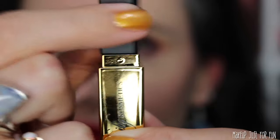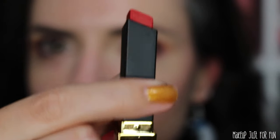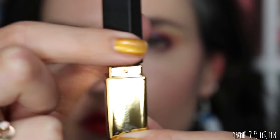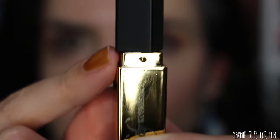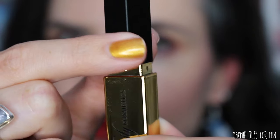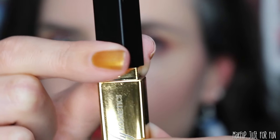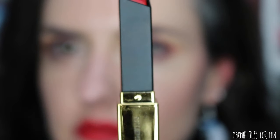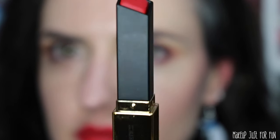The only thing to be wary of with this packaging is the way that this square piece twists. It has to be lined up correctly in order to put the lid back on, and it's easy to twist it too far and get that out of alignment. That's my only real complaint with this packaging. I wish it were a little more intuitive so that when you twist it as far as possible it would be aligned instead of a little bit off kilter.